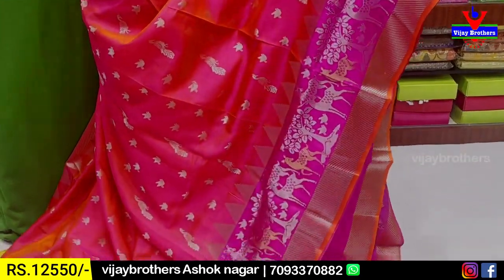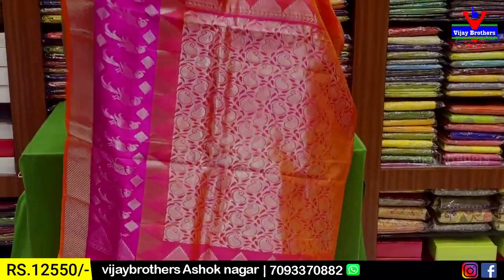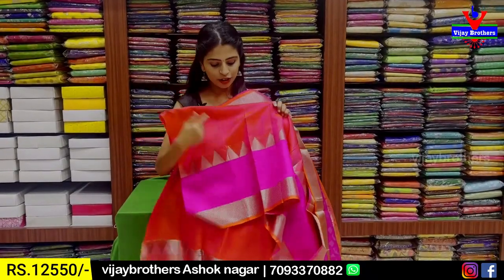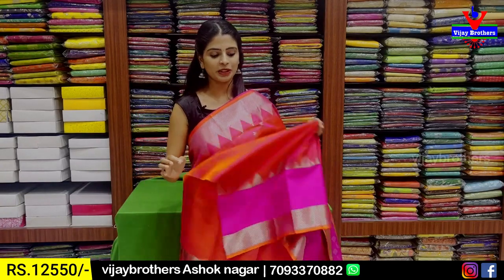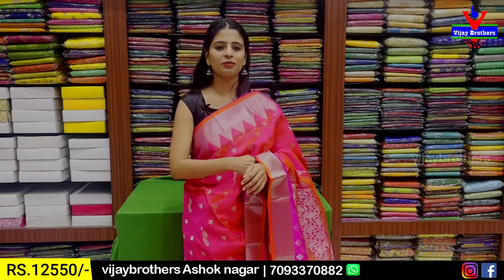Peacocks and birds — silver gold rindu use cheseru sari lo ne pallu koda. Blouse obviously, manaki plain blouse border koda choose thina — the same length border. Price ₹12,550.